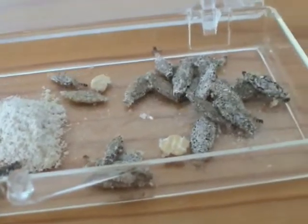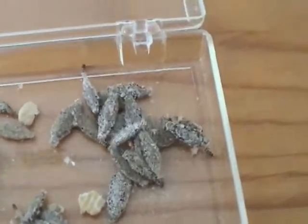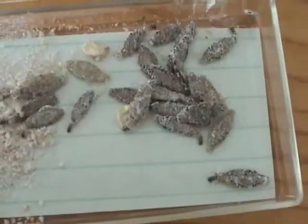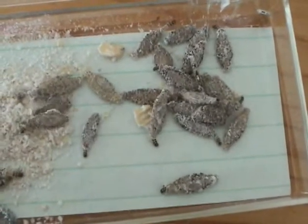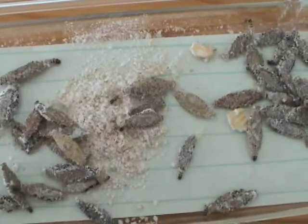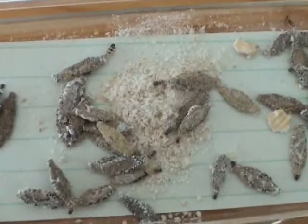These caterpillars don't have the ability to climb on smooth surfaces, so they were slipping in this plastic container. I put a light green piece of paper underneath them so that they could crawl around. During the following days, some of them stopped crawling and sealed both ends of their tubular home. I assumed that they were turning into pupa.